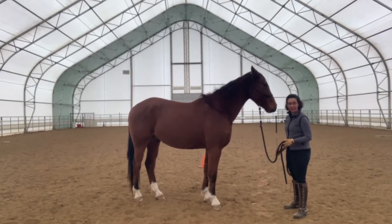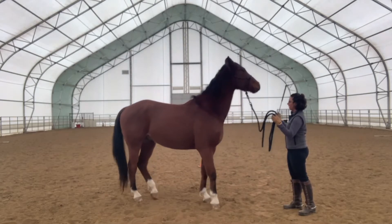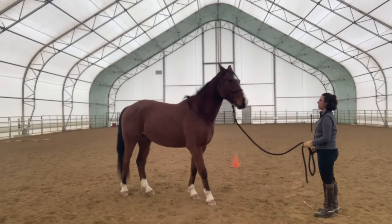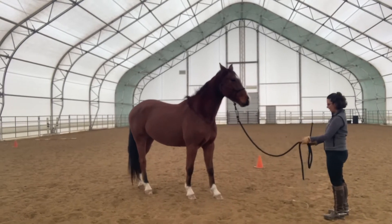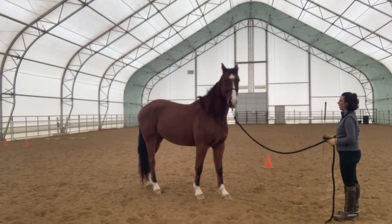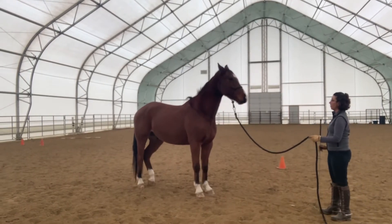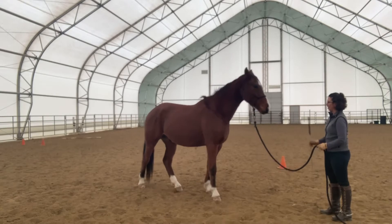He's crowding me here — I don't like that. I want at least an arm's length, so he's too close. I'm going to bring my whip up, exert a little energy, and when he backs away I stop. He already gets this program so it won't take much. I bring my energy up; as soon as he rocks out of my space I relax again. If he doesn't back up, I can tap him on the nose with the handle of the whip — not the lash, because you could easily get an eye. The licking and chewing means he totally understands what I just asked.